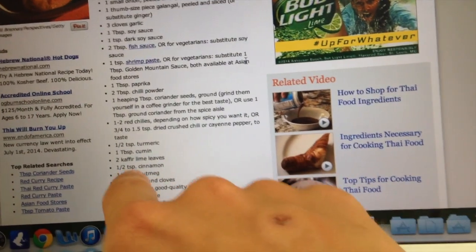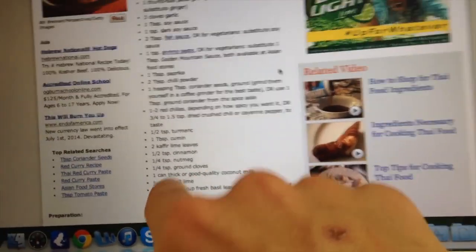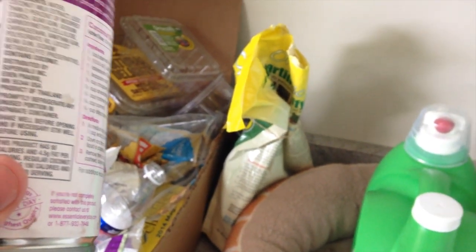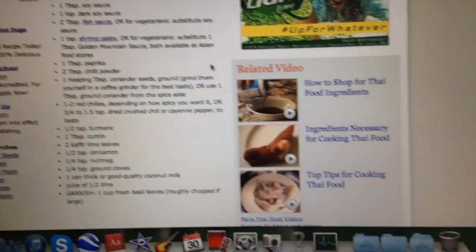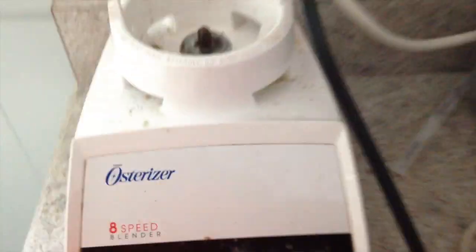Two tablespoons of chili powder. Turmeric, cumin. I didn't do the kaffir lime leaves because I don't know what those are. I did the cinnamon, nutmeg, and ground cloves. One can of light coconut milk — regular coconut milk is way too fatty, so I bought the light kind. In one can there's 250 calories and about 22 grams of fat. The original is like double or triple the fat — something crazy. Juice of half a lime. I put it all in the blender on the chop setting until it was pretty much a paste.